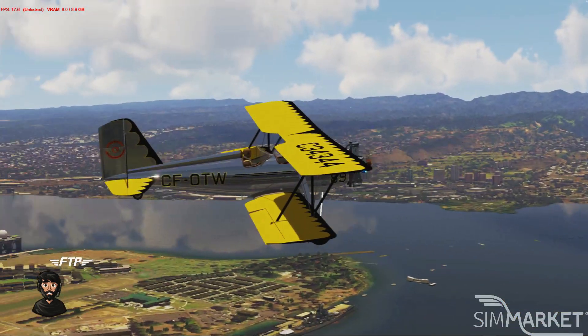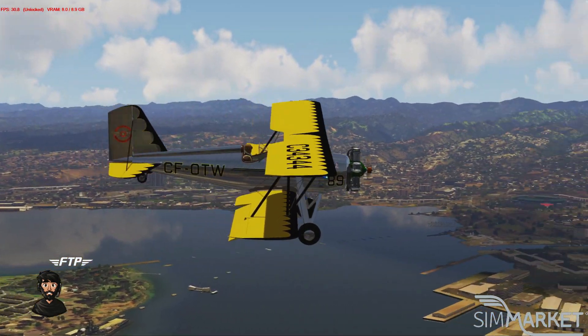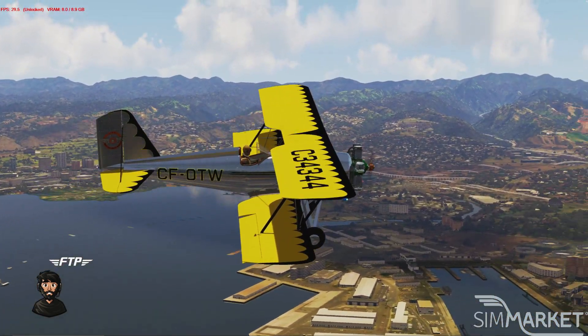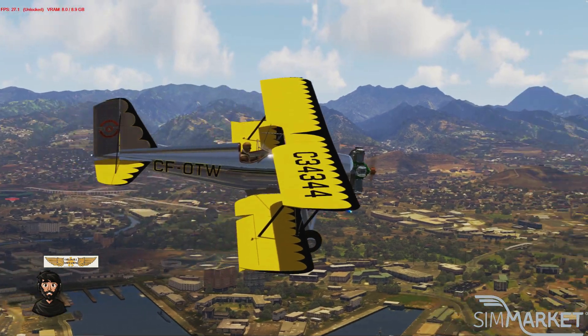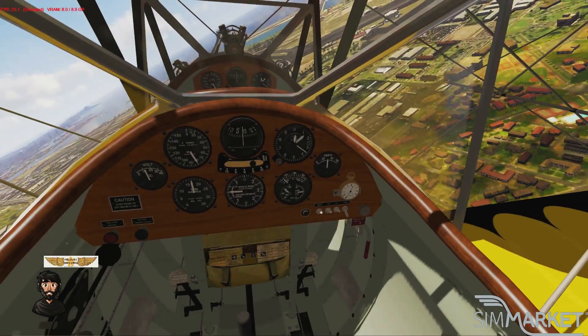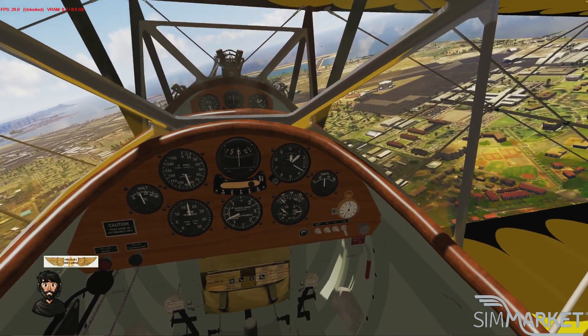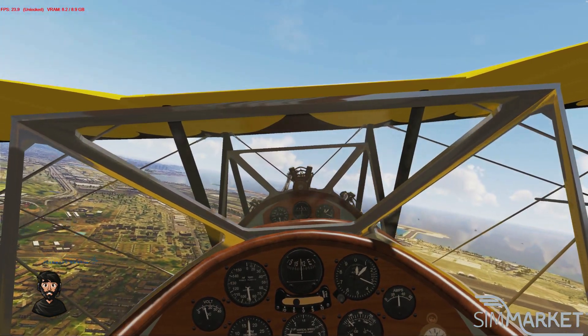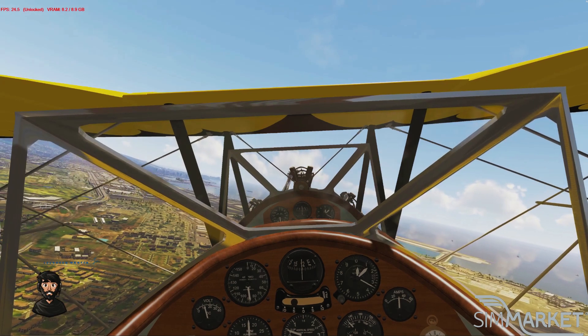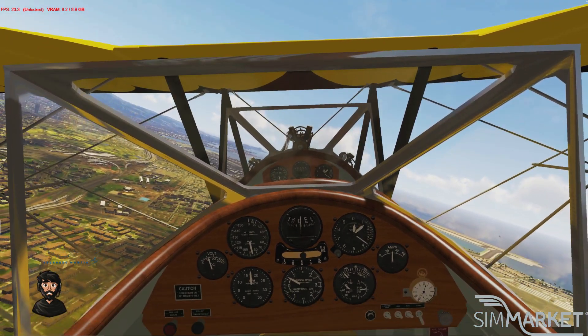It is a tricky plane to fly — very simple at first, but once you learn and are able to master it, it is a beautiful plane to fly. As you can see when you are flying it, you have the full view of the world around you. It's an open cockpit and it has just an amazing, fun feel to it.